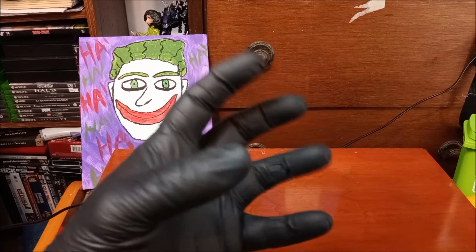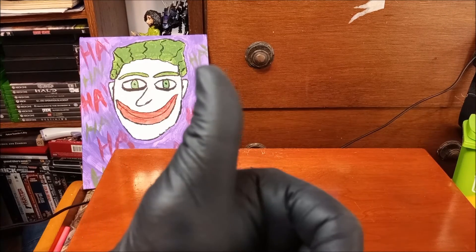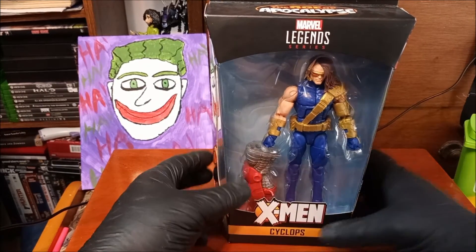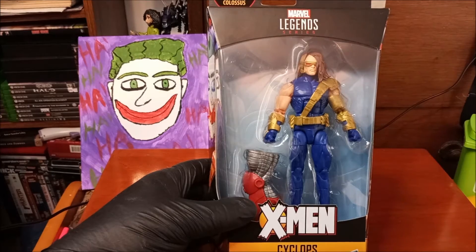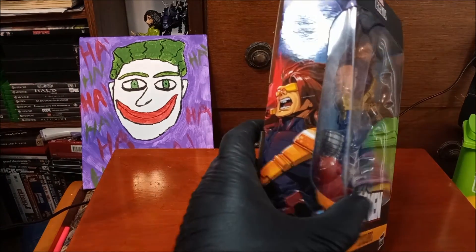Here we go — one, two, three, hit that thumbs up! It's the Age of Apocalypse Cyclops. I've never been a big fan of this series in the comics or anything; it's really a 90s thing.